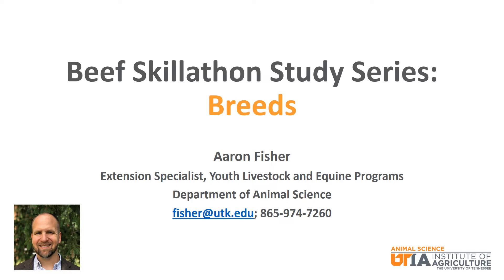We will talk about several popular beef breeds in the U.S. and how they are classified, where they are from, and the important qualities that each bring to the beef cattle industry.